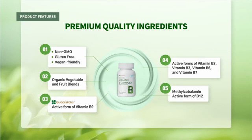Active B complex formula: Atomy Vitamin B Complex is packed with active forms of nutrients and contains more than the daily value of all eight B vitamins.